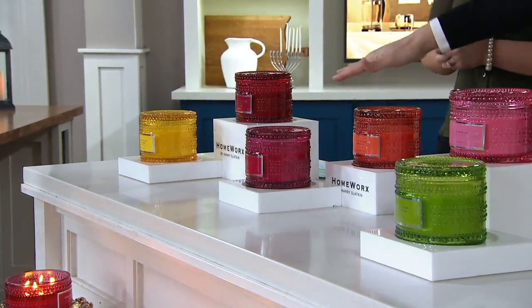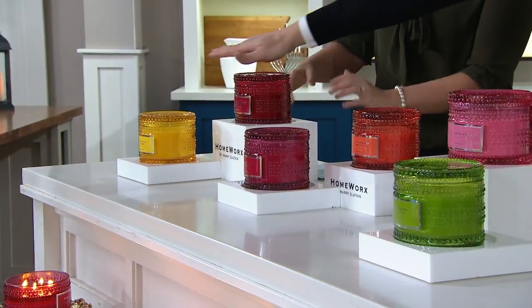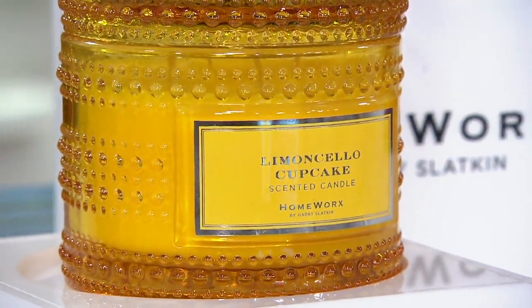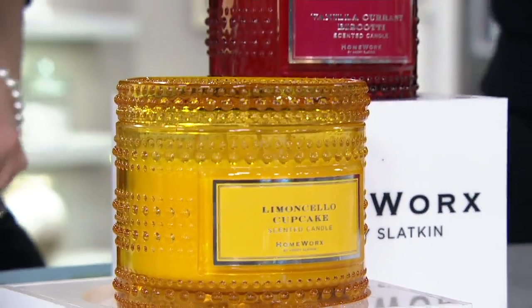We've got three different scent profiles for you today. You're going to order either gourmands, fruits, or florals. These are your gourmands — you're going to get Limoncello Cupcake and Vanilla Currant Biscotti.